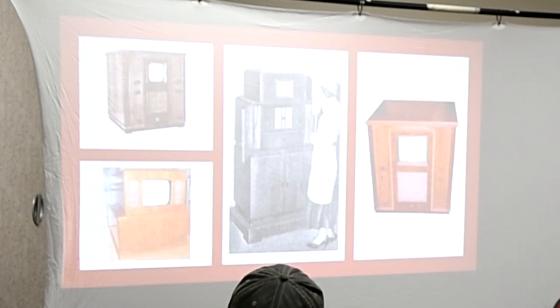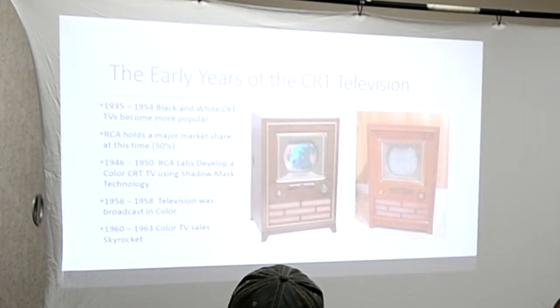The actual first commercially made CRT television was produced by Telefunken in Germany in 1934. It would have been an all black and white set. Here are some pictures of those original CRTs — huge, giant pieces of furniture that just had a nice little screen in them somewhere, with a lot of wooden knobs. This was the style of TV back in the early to mid-1930s.